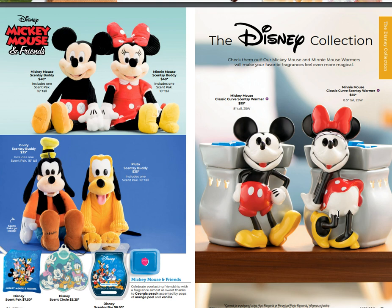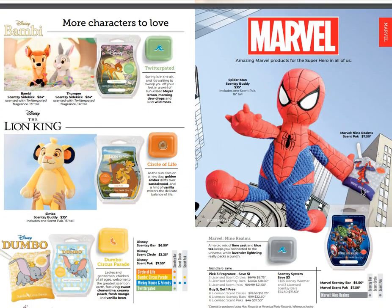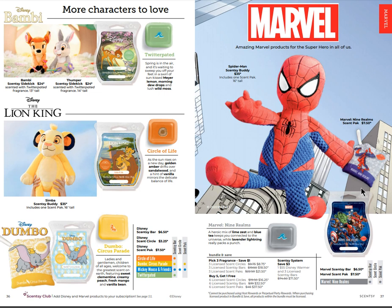Our Disney collection - Mickey and Minnie are coming back, Goofy and Pluto are coming back, and the Mickey and Minnie warmers are also returning. Mickey Mouse and Friends is the scent that goes with these items. Marvel Spider-Man and Lion King Simba were available as limited-time offerings this past year but they've decided to put them into the catalog, meaning they'll be available almost all the time as long as they don't sell out. Dumbo the scent will be available, but not the Scentsy Buddy. Simba comes with Circle of Life, and Marvel comes with the Nine Realms scent.